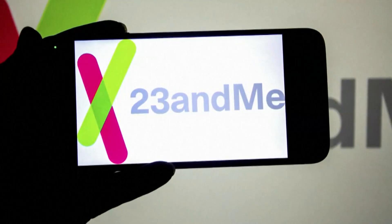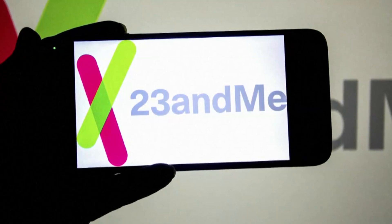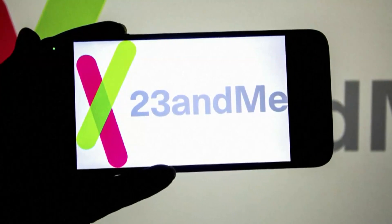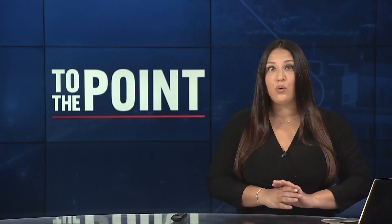They add that 23andMe is still open for business, orders and subscriptions will continue as normal, and any purchases or genetic testing kits sent in for processing will be handled without disruption. We also want to note that last year, 23andMe agreed to pay a $30 million settlement in a class action lawsuit related to a 2023 data breach. It is also important to note that 23andMe treats deleting your data as an account closure — once a customer does so, they will no longer be able to access their 23andMe account.